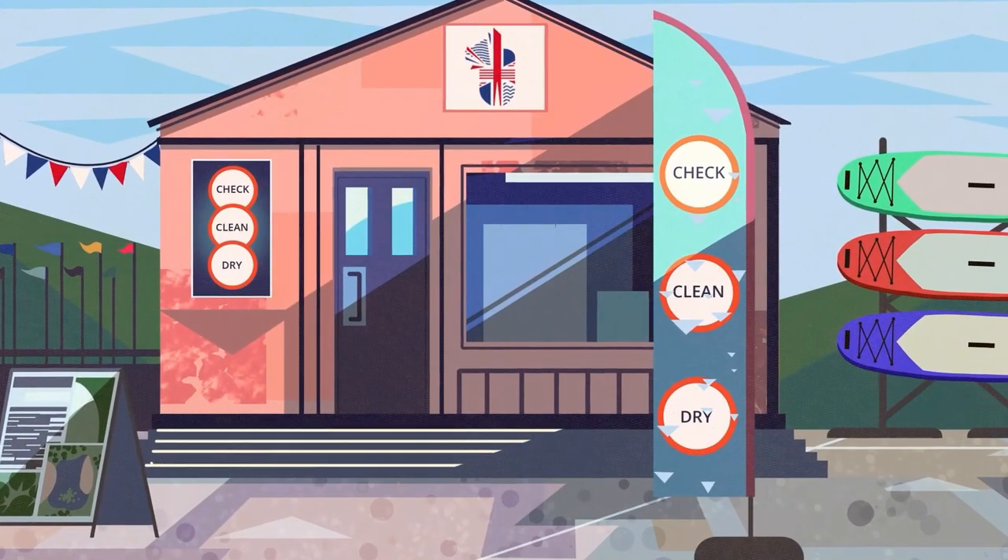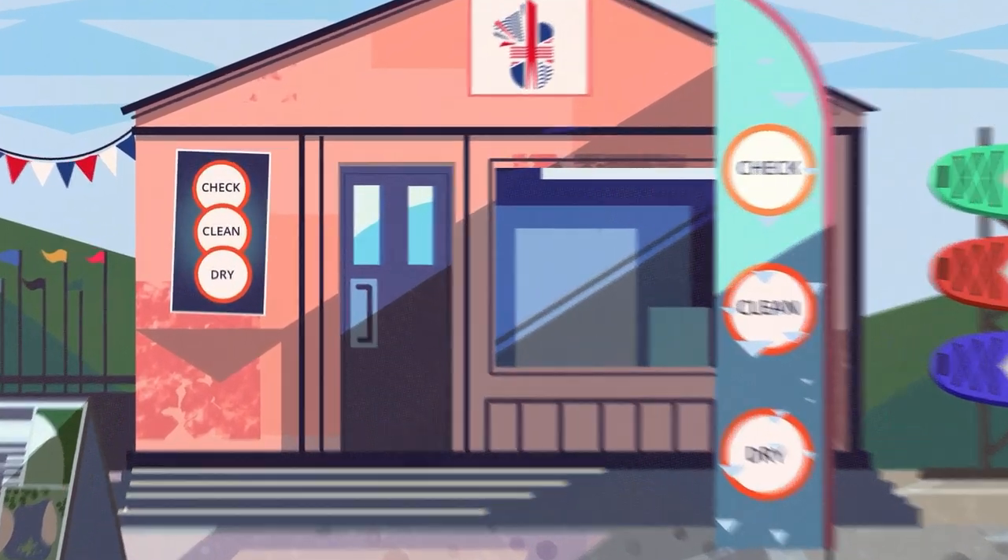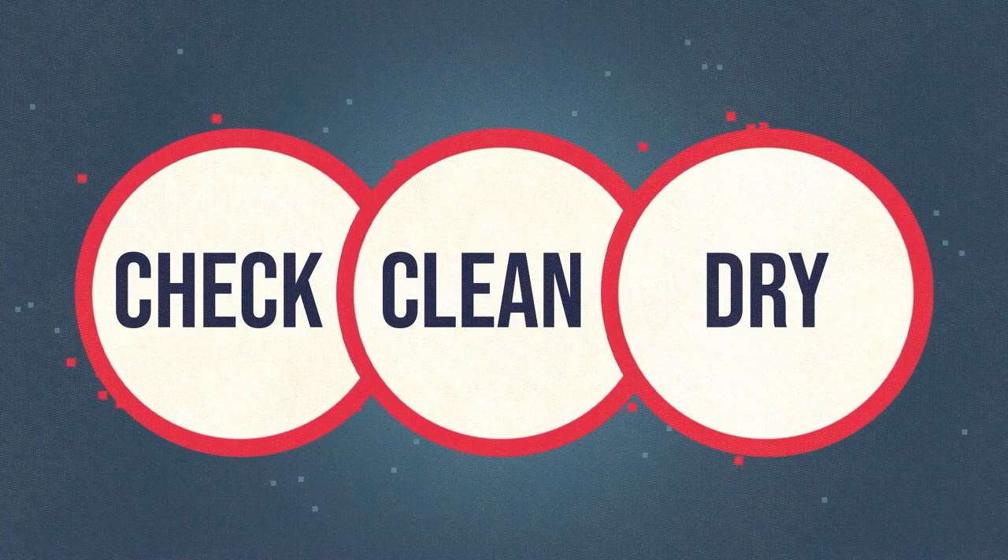British Canoeing is working to increase biosecurity awareness at paddling events by encouraging paddlers to check, clean and dry.